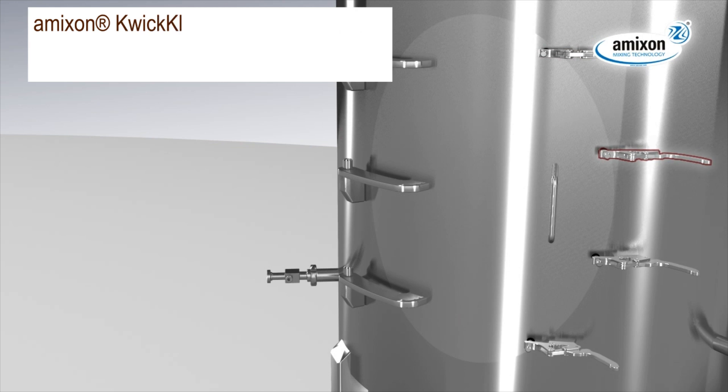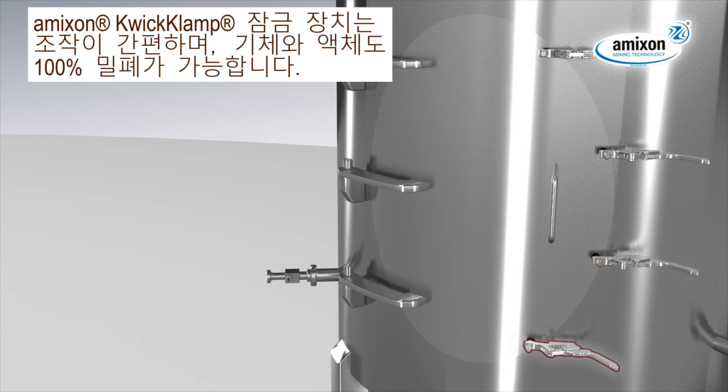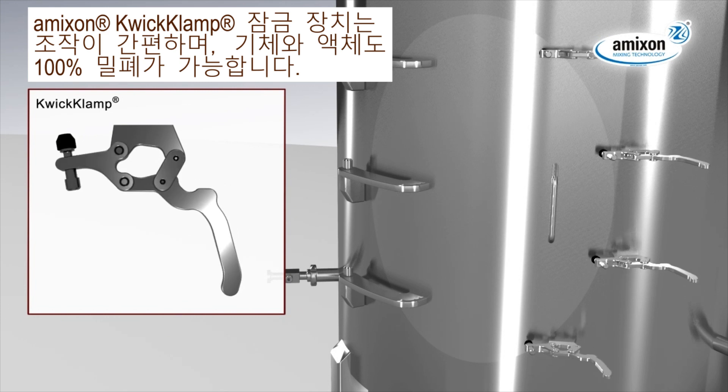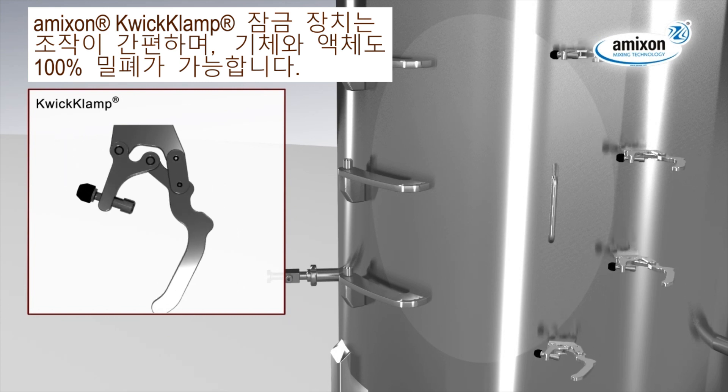The Amixen quick clamp technology is easy to handle. It locks the inspection door to 100% tight against powder, dust, gas and fluids.